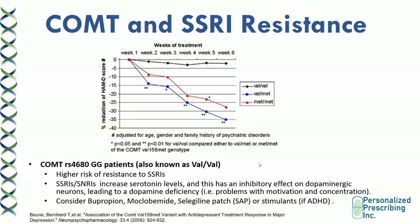SSRIs and SNRIs increase serotonin levels, and this has an inhibitory effect on dopaminergic neurons, leading to dopamine deficiency and problems with motivation and concentration — worse in COMT GG patients who have low dopamine and norepinephrine at baseline. For COMT GG patients, you want to consider an alternative medication that doesn't act on the serotonergic pathway, especially if they don't have concomitant anxiety. You can consider dopaminergic medications such as bupropion, moclobemide, or selegiline. If the patient has ADHD, consider a stimulant. If there is concomitant anxiety, combine an SSRI or SNRI with these dopaminergic medications.